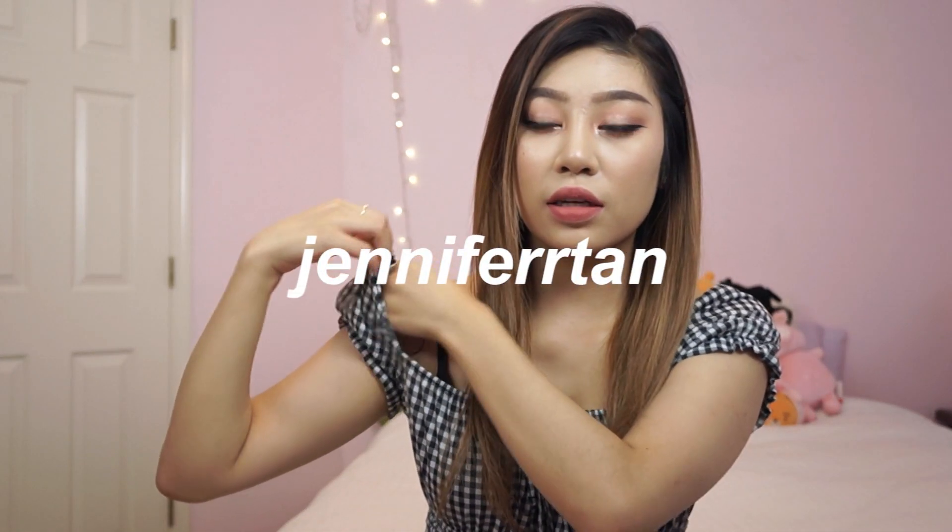Do you guys hate these thingies? Because they suck. Hey everyone, what's up? It's Jen. So for today's long-awaited, very late video, I'm going to be showing you guys everything that I bought at the BTS Muster Magic Shop